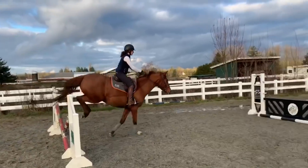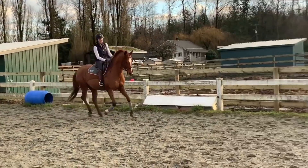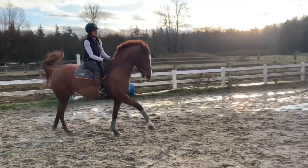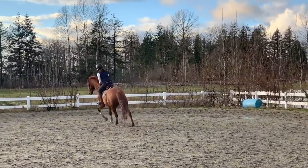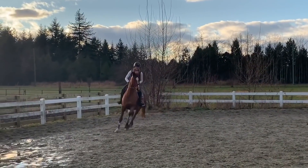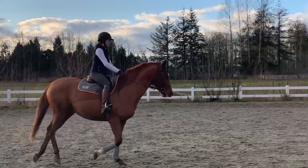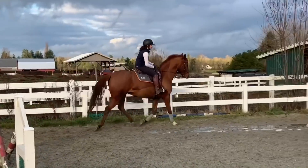The grid I have set here is three bounces to a one-stride vertical with a spooky gate. A lot of horses hate this gate as they can see through it. I use bounces to get horses like Milo quicker with their front end and shoulders, and also going through the grid bravely. For Milo, adding questions prior to the scariest jump of the gymnastic has thrown him off a ton in the past and caused him to stop. So as he gets braver, we are increasing the complexity of what is asked.